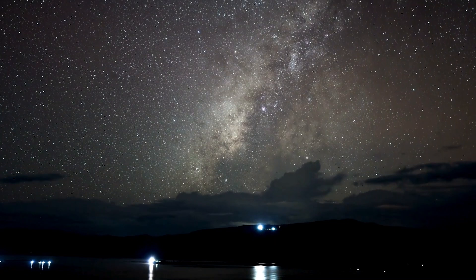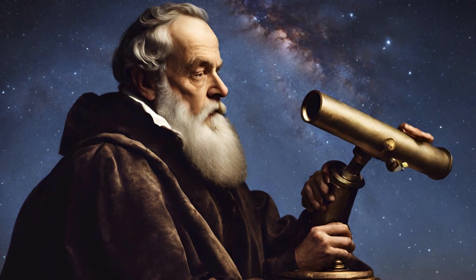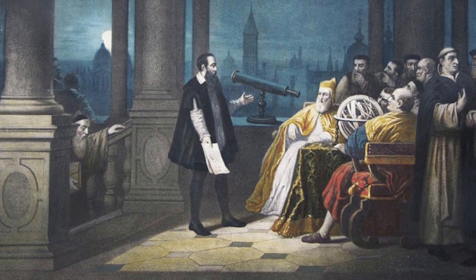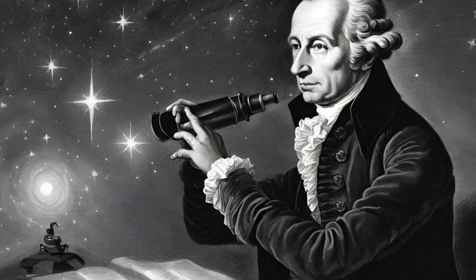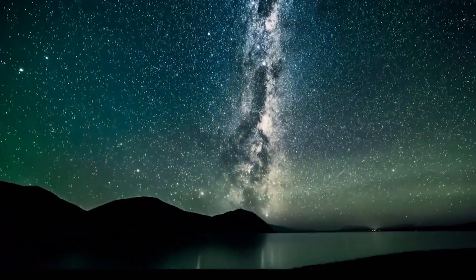While astronomers and philosophers have debated the true nature and location of the Milky Way for centuries, the great astronomer, physicist, and all-around genius Galileo Galilei was the first to discover the true nature of the galaxy. In the mid-1700s, philosopher Immanuel Kant correctly predicted that the Milky Way was a rotating disk of stars, and because we were embedded within that disk, it appeared to us like a band.